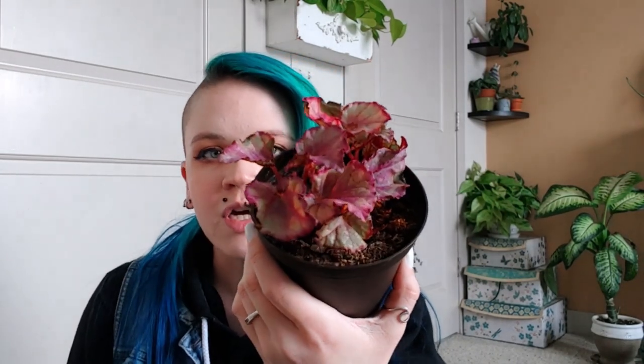I don't know the variety. It was a lot pinker when I first got it and it was in pretty bad condition, but I've had it in my terrarium for a couple months now and it seems to be perking up a little bit.